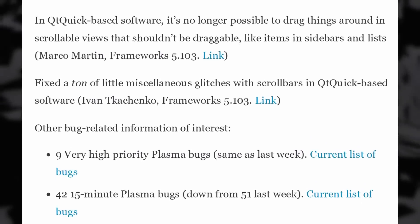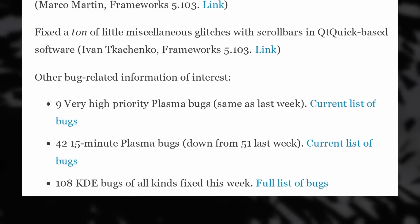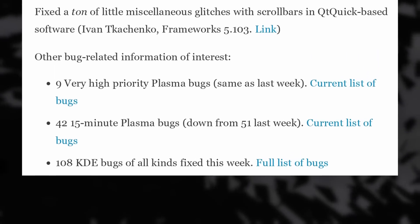All these changes will make it to Plasma 6, as we are way too close to Plasma 5.27's release date — in just 3 days. Stay tuned and subscribe to the channel if you want to see my review of that new release, which should be a big one, seeing as it's going to be the last KDE Plasma release for version 5.